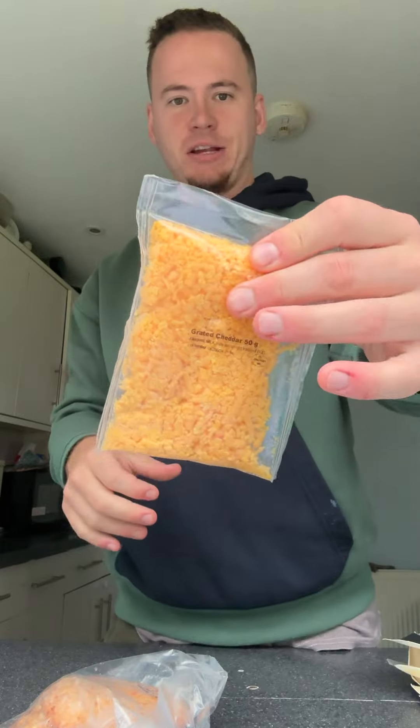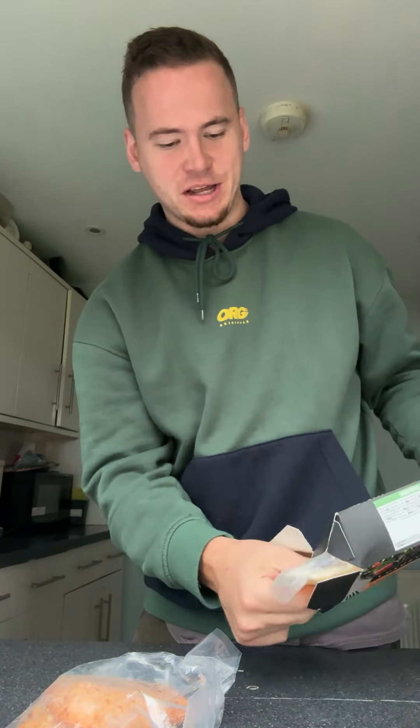I'm gonna air fry one of them and oven the other one — actually, they could probably both fit in the air fryer. Here's the sauce — grated cheese and something else in here too. Long story short, once they're done in the air fryer or oven, cook.